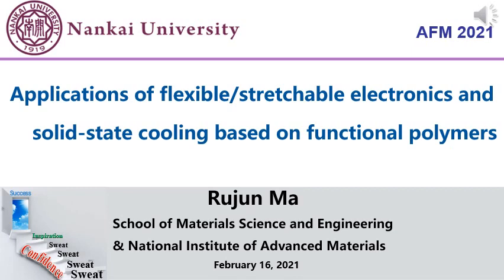Good afternoon everyone. I'm Zhu Junma from Nankai University located in Tianjin, China. Thanks a lot for Professor Kang's invitation. It's my honor to have this talk. I'm very sorry that I cannot attend this conference physically due to the pandemic. Today, my topic is applications of flexible or stretchable electronics and solid state cooling based on functional polymers.